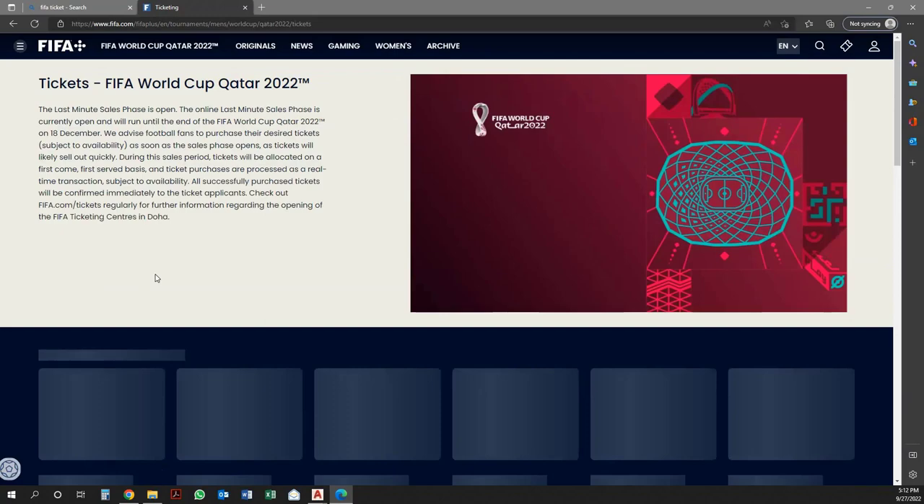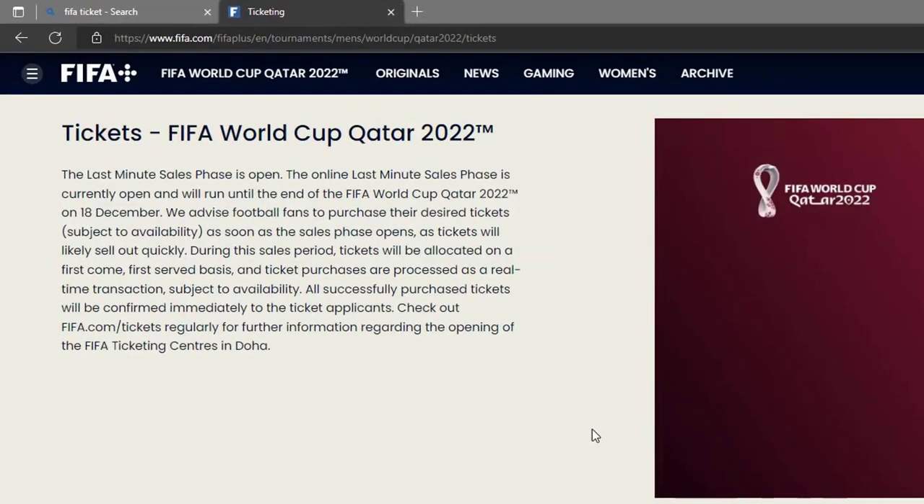Here, click on 'Get Your Tickets' for FIFA World Cup Qatar 2022. The last-minute sales phase is open. The online last-minute sales phase is currently open and will run until the end of the FIFA World Cup Qatar 2022 on the 18th of December. We advise football fans to purchase their desired tickets, subject to availability, as soon as the sales phase opens, as tickets will likely sell out quickly.